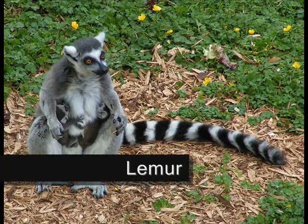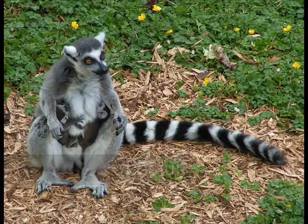Prosimians, monkeys, and apes all belong to the order primates. Lemurs, lorises, and galagos are all examples of prosimians. Prosimians are sort of like pre-monkeys.